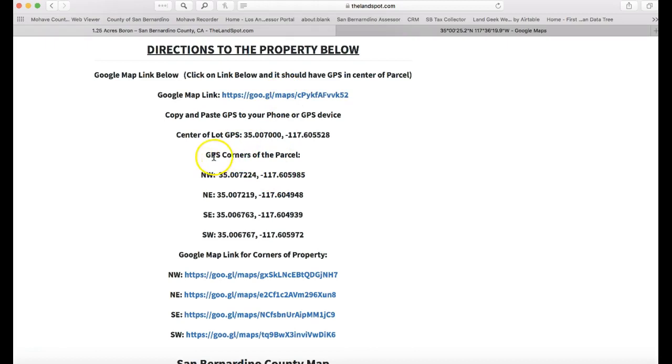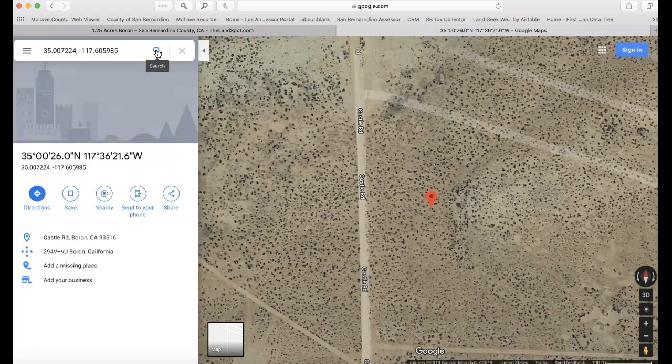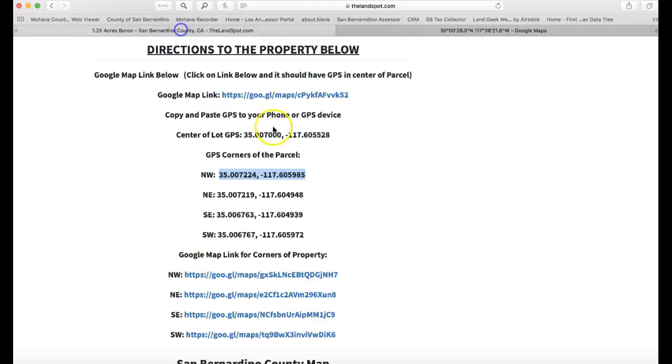Here are the GPS corners of the parcel — the northwest corner, northeast corner, southeast, and southwest. You can plug these right into Google Maps, just like an address. If I copy and paste the northwest corner into Google Maps and hit search, it'll show me that corner.